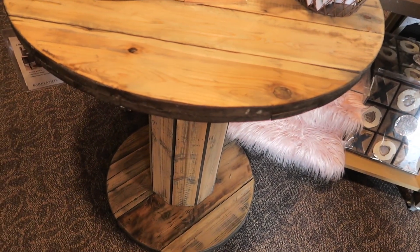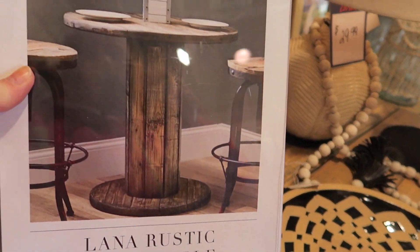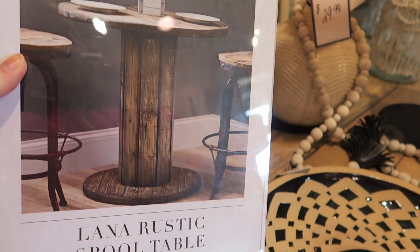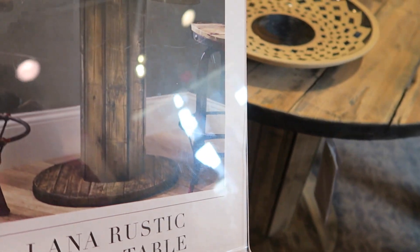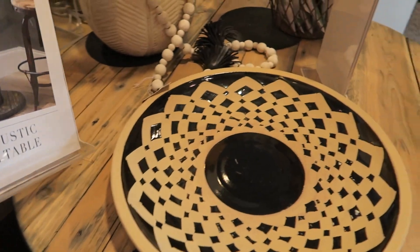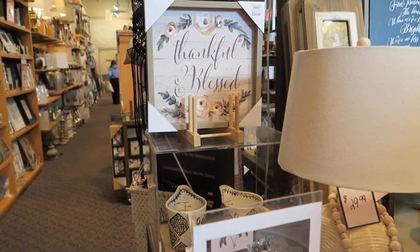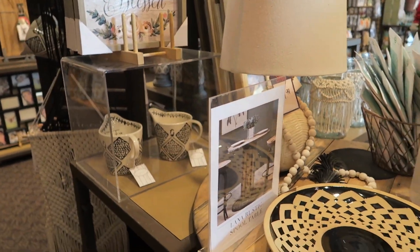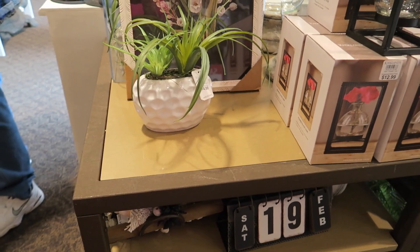Look at this table, y'all — how pretty is this? This is neat. I don't see a price on it, but here's a bigger picture. See those stools Brian liked back there? It's $119 — are you kidding me? That's cheap. It looks like those stools back there that were $99 are the ones they have in the picture with this. Do you guys remember the last video — Brian saw those two stools that he liked? Well, those were the stools that went with that.